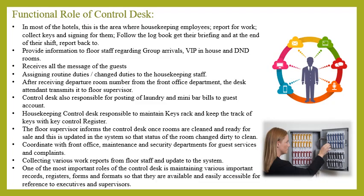The housekeeping control desk is the nerve center of the entire housekeeping department and the contact point between the guest, housekeeping staff, and other departments. This is the area where housekeeping employees report for work, collect their keys, sign for them, follow the logbook, get their briefing, and at the end of the day report back. The desk provides information regarding group arrivals, VIP in-house, and DND rooms. It receives all guest messages such as requests for extra bed, extra blanket, pillows, babysitting services, and guest supplies, and transmits them to the floor supervisor for further action.